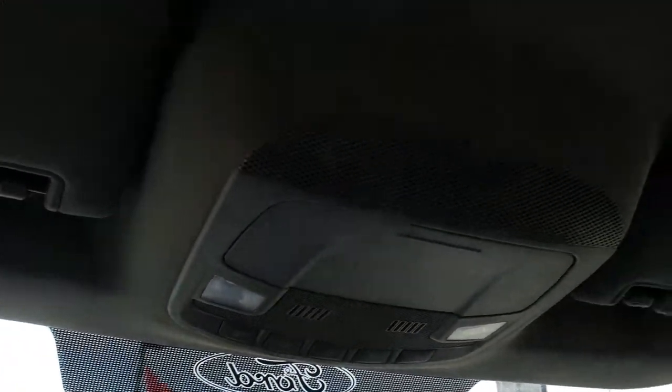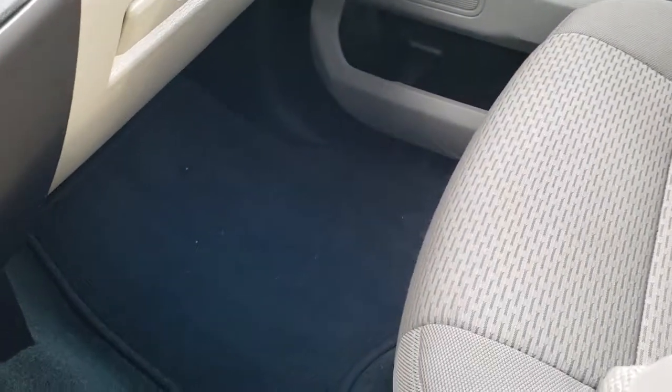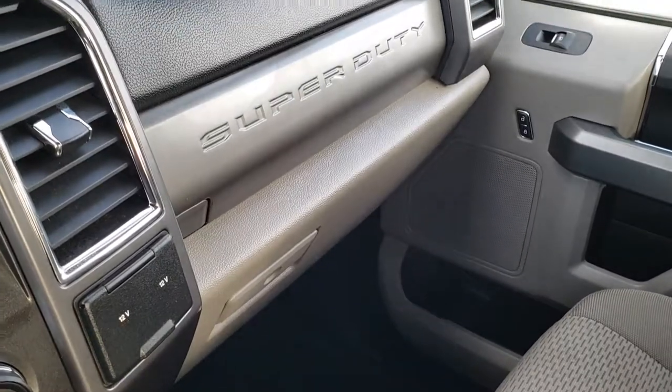Up here you have your map lights, and you can see that the headliner is in really nice shape. This truck smells very clean inside — I don't think it's ever been smoked in. Side curtain airbags. The passenger seat does not have any rips or tears and is in really nice condition. Factory floor mats on that side, and of course dual glove boxes.